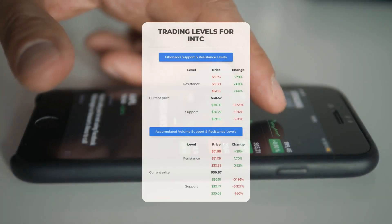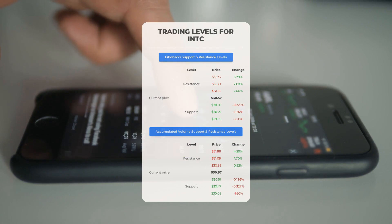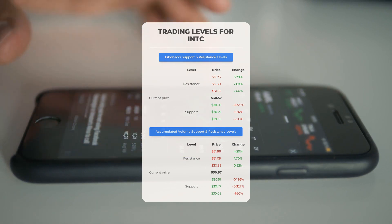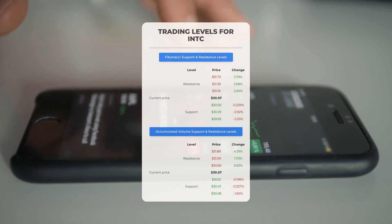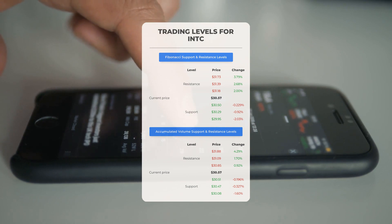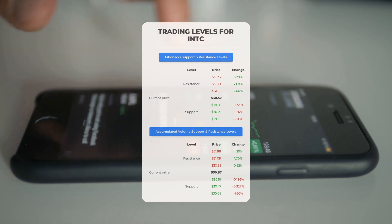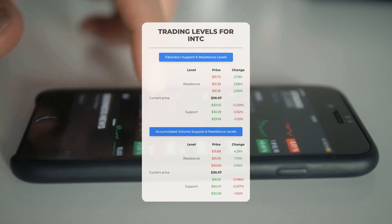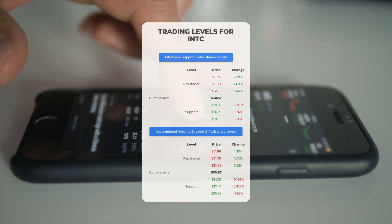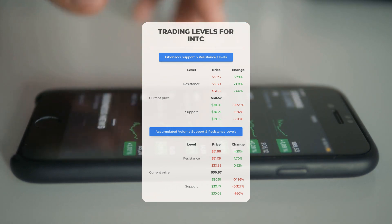Now let's discuss some potential day trading levels for Intel. In case of an upward trend, the first resistance level for Intel is at $30.85. If you don't own any shares, you may want to wait for this level to be breached before entering a position. For those already holding the stock, this could be a level to consider for swing trading. On the downside, Intel encounters its first support level at $30.51. If this support level holds, it could be a good entry point anticipating a rebound.